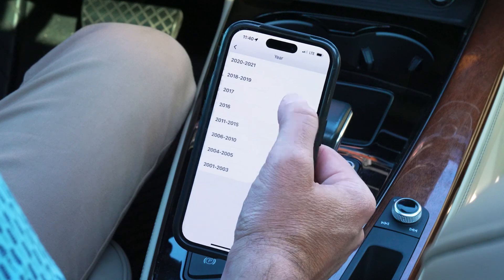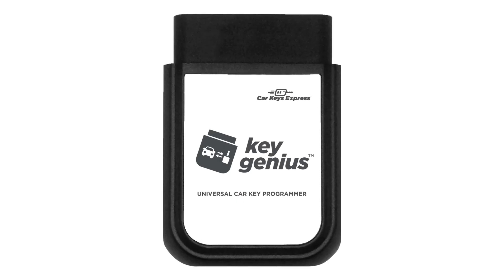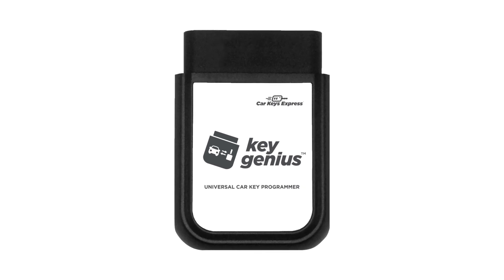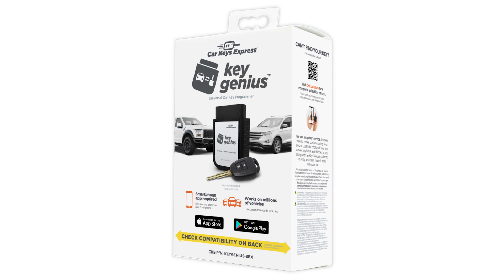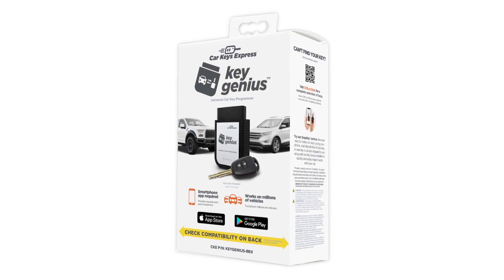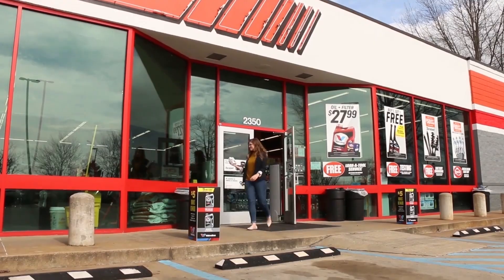For decades, only dealerships could replace car keys. The award-winning Key Genius programmer eliminates the final barrier for retailers to enter the multi-billion-dollar modern key replacement market. Key Genius from Car Keys Express — now selling modern car keys can be easy at your store.